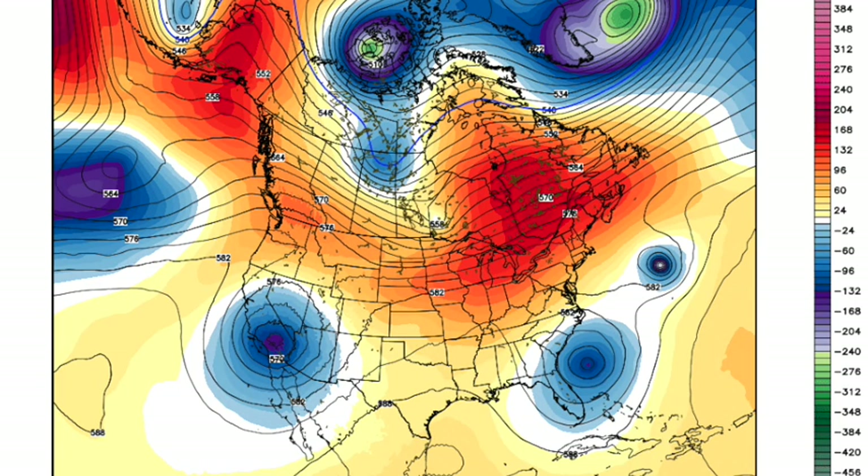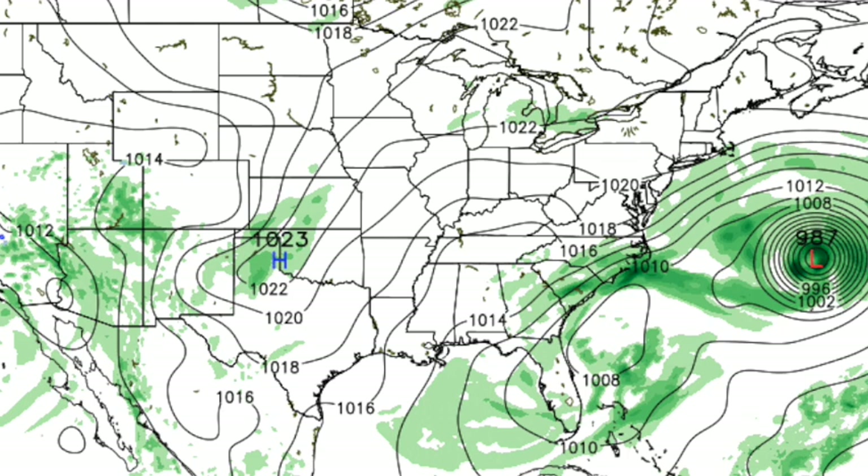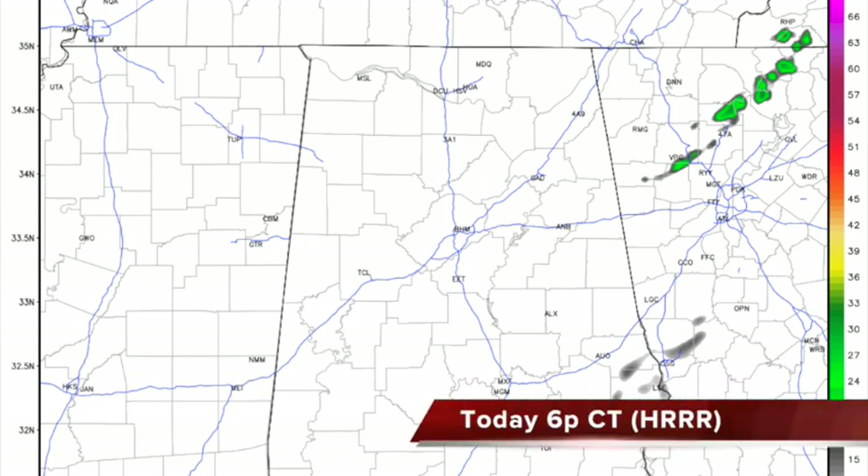Model fans, here we go. The GFS — this is the 06Z run, valid today at one o'clock. You can see the upper low is off the South Atlantic coast, and a big upper low over Southern California. But for us, we get into dry air. Chance of rain very small today — not zero, but any showers should be few and far between. The high today should be in the upper 70s in most spots; the GFS is at 77.